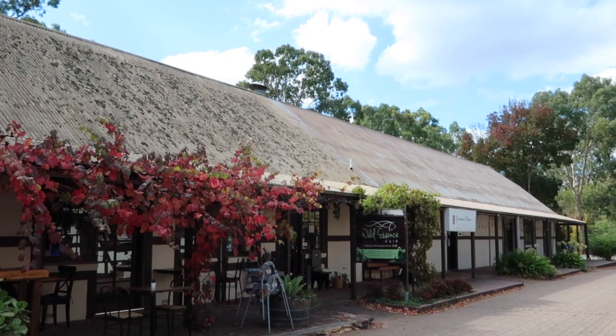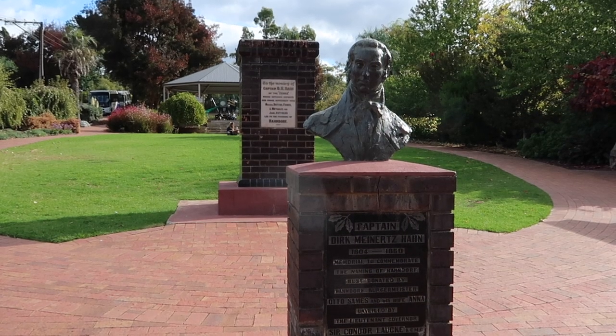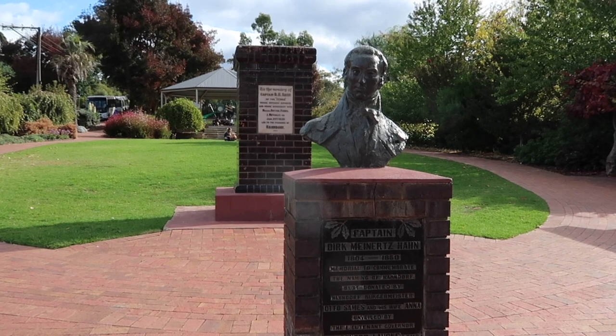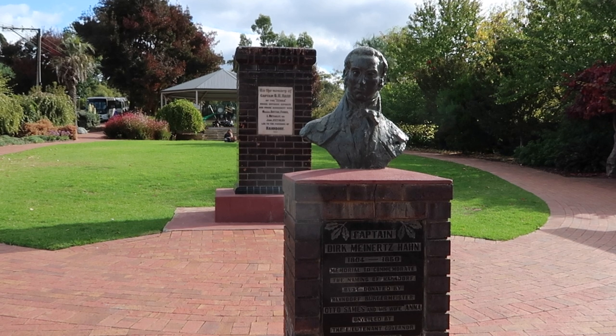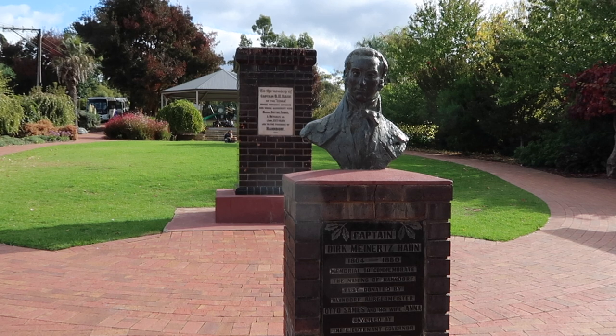European settlement of the town dates back to 1839, when land was granted to a group of Lutheran immigrants escaping religious persecution in Prussia. They arrived on the ship the Zebra in late December 1838, just two years after the first British settlers arrived. The passengers on the Zebra couldn't actually disembark due to low tides and mudflats until early January 1839.